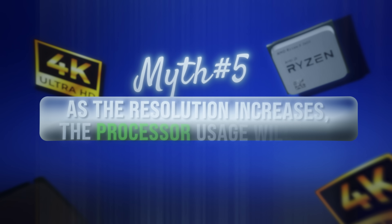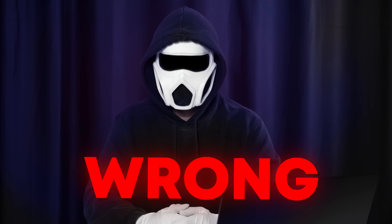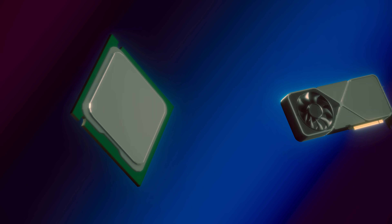Myth 5: As the resolution increases, the processor usage will rise. Answer: wrong. As I mentioned in Myth 2, as the resolution increases, the graphics card usage will rise, not the processor usage. Thanks to this, the processor can support the graphics card better.